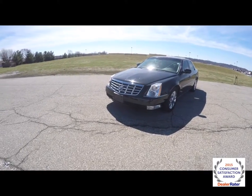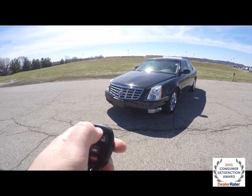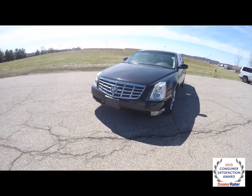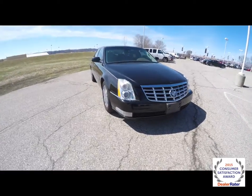To operate the remote start is easy. First you need to lock the vehicle and then press and hold the remote start button for about 4 seconds.